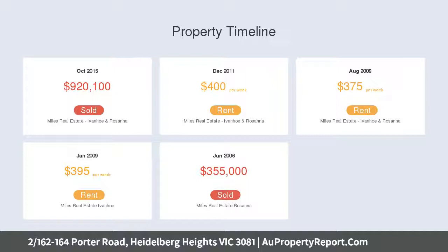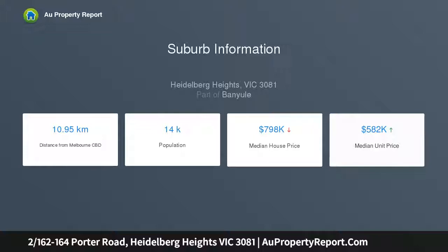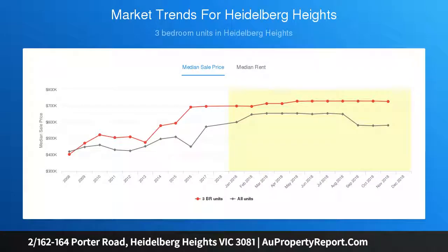The fully renovated interior showcases a generous living room that flows effortlessly through to a dining area and sleek kitchen, fitted with soft post cabinetry, quality appliances and a stone breakfast bar.